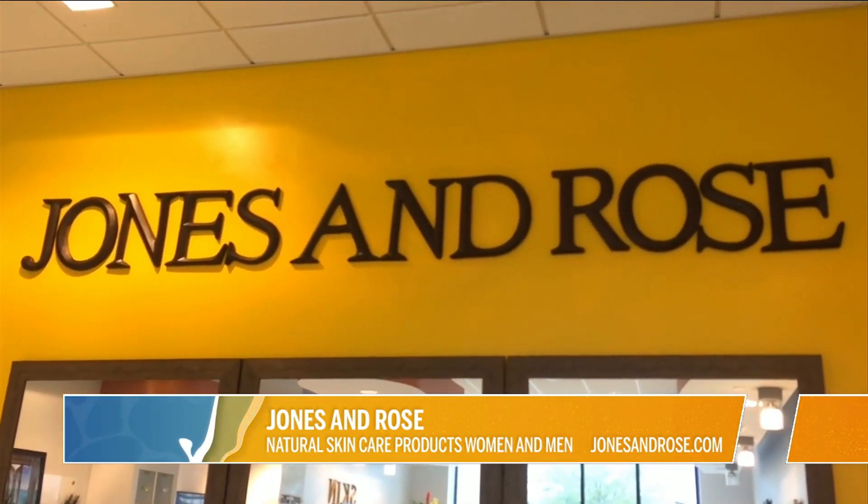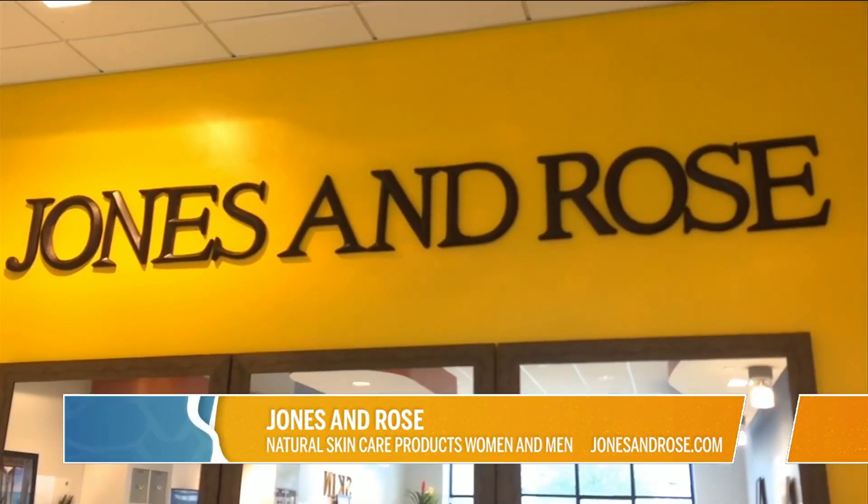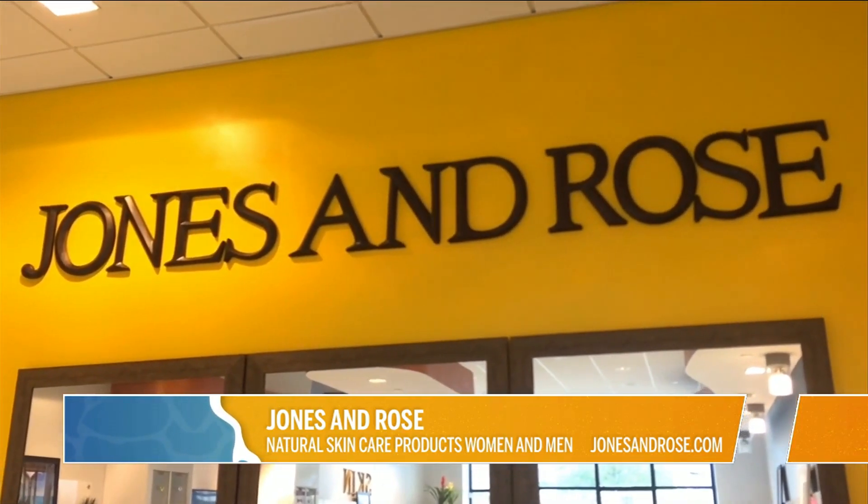I'm Rance Adams for River City Live. You can find out more about the store at jonesandrose.com.